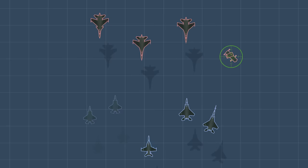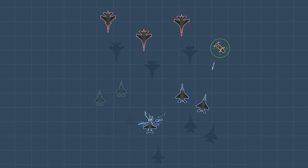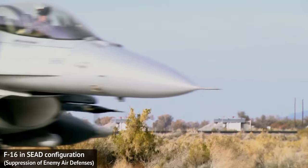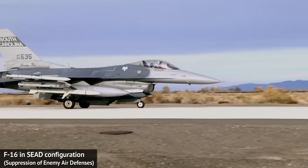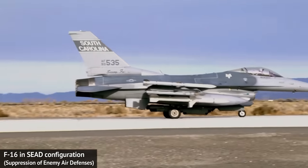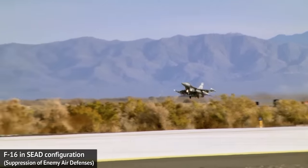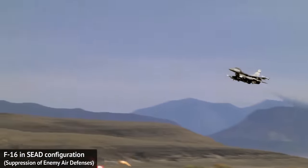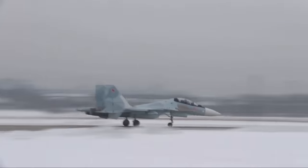You have to have more forces available than the enemy so you can afford to spend many planes on suppressing those air defenses and afford to lose some planes in those attacks. All those really mean we are not talking about the peer-opponent war anymore, but a war where one side's air defenses are visibly weaker than the attacker's ground strike abilities. Examples of those exist but are mostly relegated to the US and its allies fighting smaller countries, or Israeli strikes in Syria, or the Russian inability to wage total air war on Ukraine.